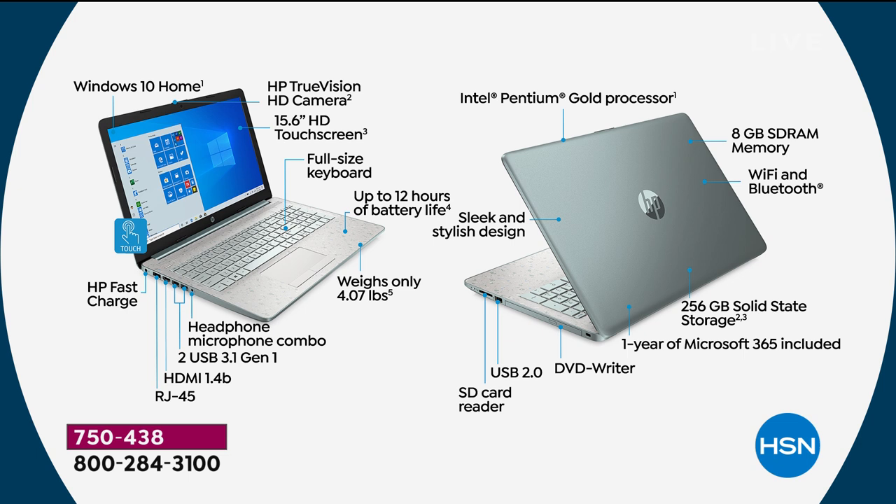Intel Pentium Gold processor inside. Eight gigs of RAM — awesome for internet speed and multitasking. Wi-Fi and Bluetooth built in. The largest solid state storage we've done on this model — lighter, quieter, and faster. Full year of Microsoft Office 365: Word, Excel, PowerPoint, Access, Outlook, Publisher. Full year of HP Smart Friend — your tech support, any question 24/7, toll-free number. DVD writer and SD card reader to read your camera card or add extra solid state storage.